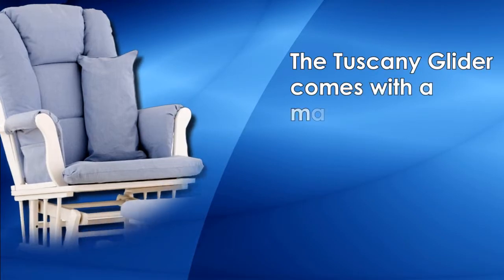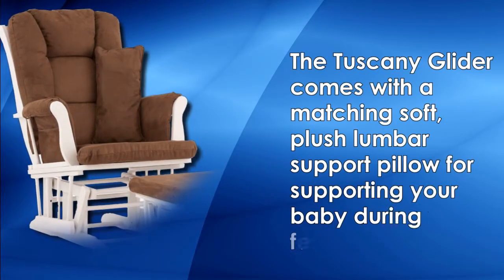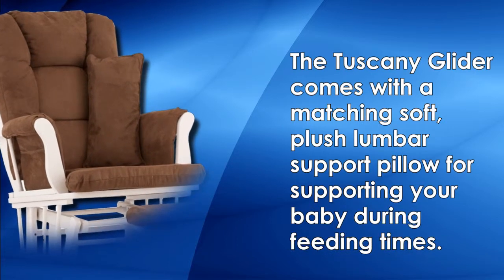The Tuscany Glider comes with a matching soft, plush lumbar support pillow for supporting your baby during feeding times.